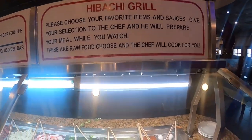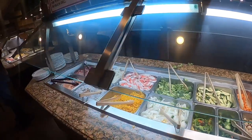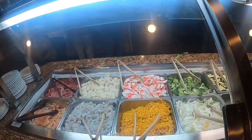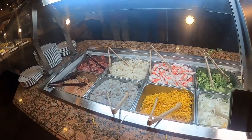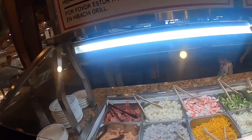So they got the hibachi grill. Oh man, that looks good — I see the fish, crab meat over there, look at the noodles, look at the shrimp. This is stuff they cook in front of you at the hibachi grill.